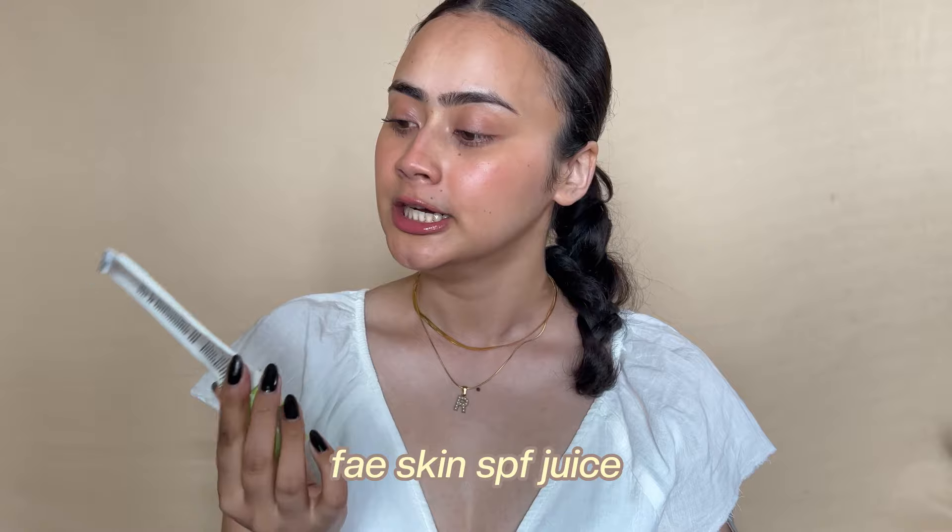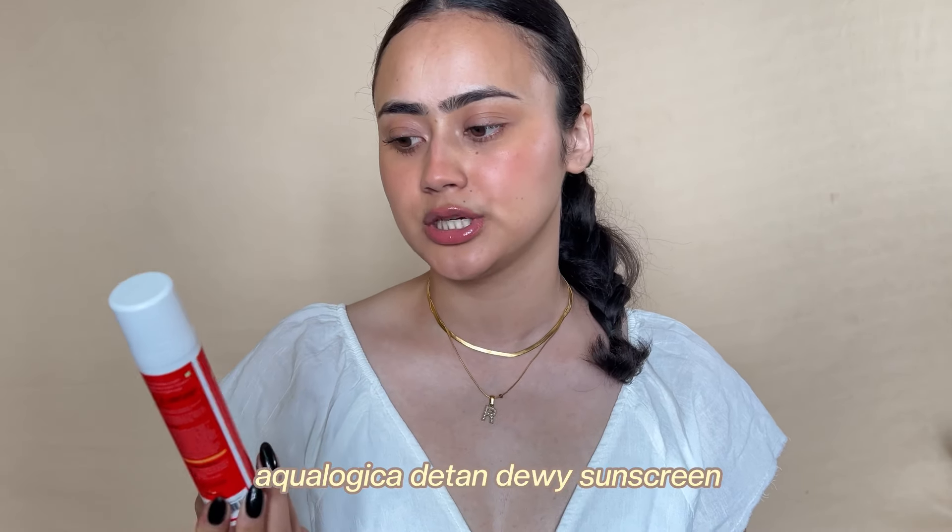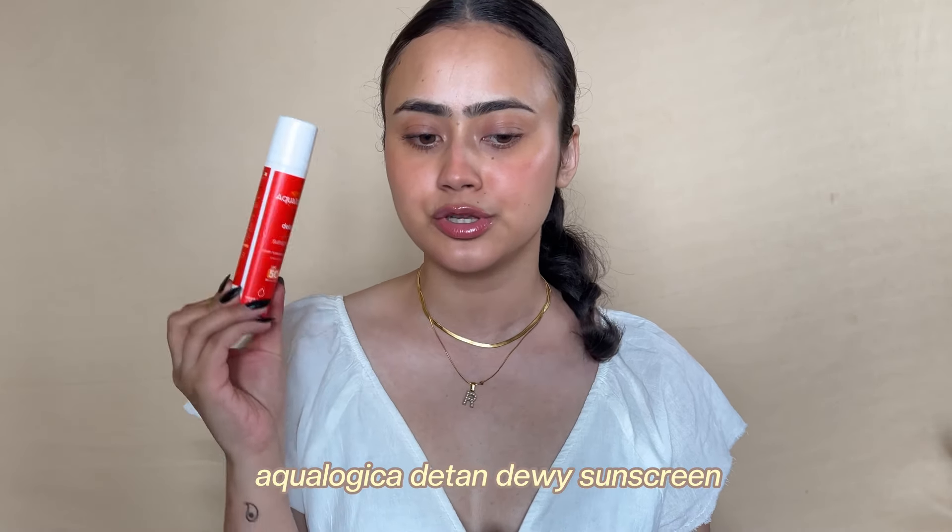Something that I absolutely loved through and through is the Face Skin SPF juice. It just melts on my skin — it has a very nice, very lightweight texture. The finish is neither matte nor dewy; it's right in between. I think it's really underrated. I also love the packaging — it comes in a pump.